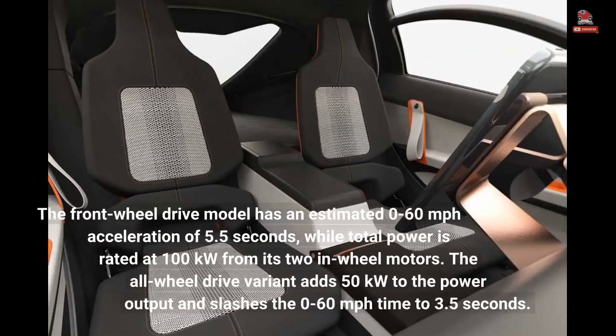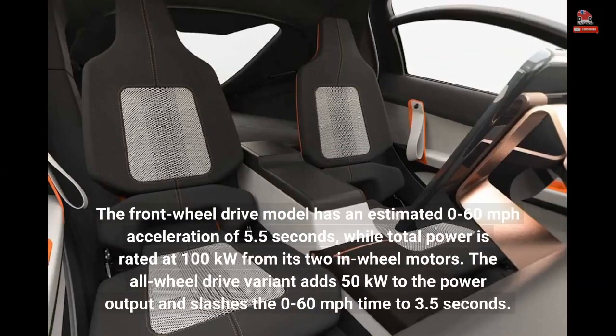The front-wheel drive model has an estimated 0-60 mph acceleration of 5.5 seconds, while total power is rated at 100 kW from its two in-wheel motors. The all-wheel drive variant adds 50 kW to the power output and slashes the 0-60 mph time to 3.5 seconds.